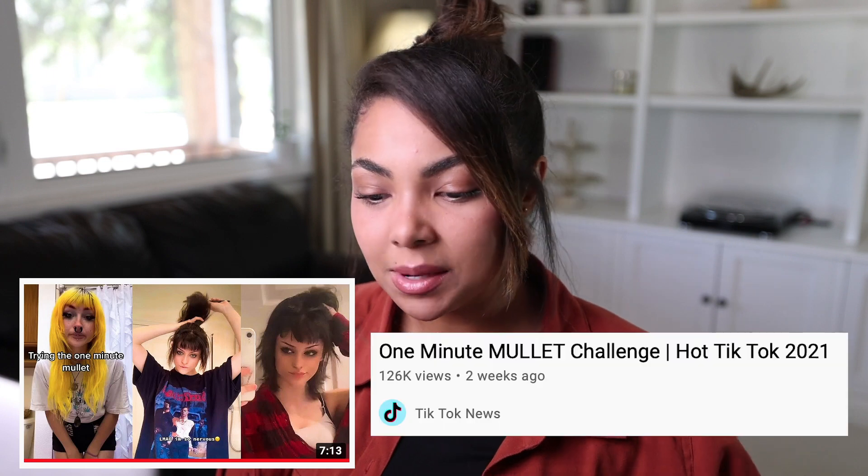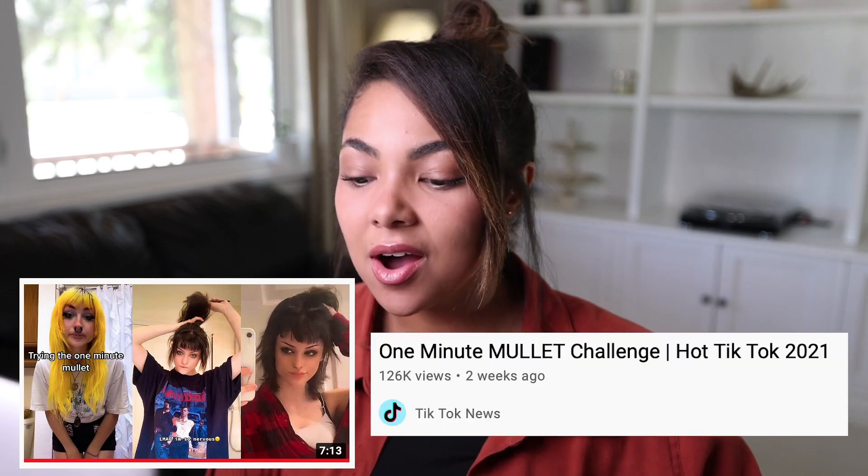Hey everyone, it's Ariel and welcome or welcome back to my channel. Today we're going to be watching this video called the One Minute Mullet Challenge Hot TikTok 2021. The mullet, also known as the shag haircut, has been definitely trending on TikTok and just on social media in general for all of 2021 actually.